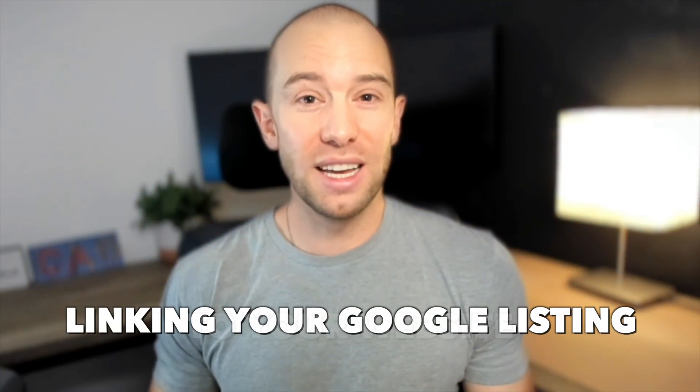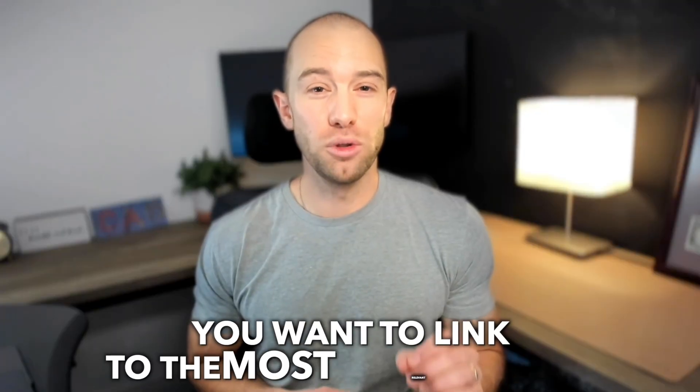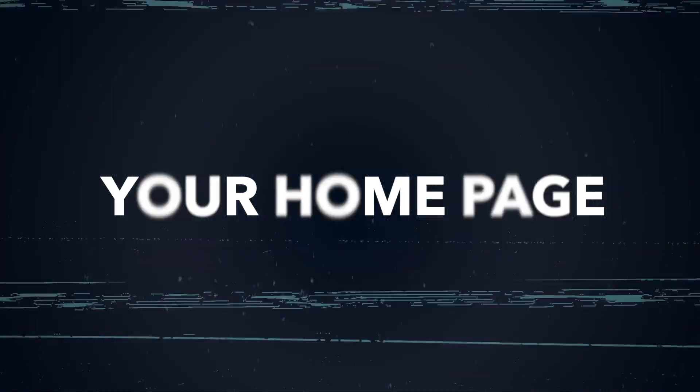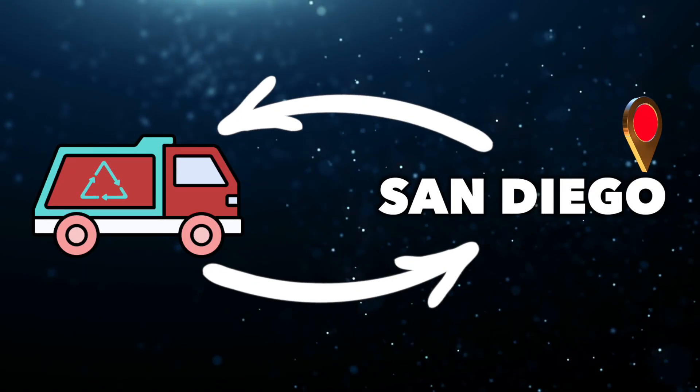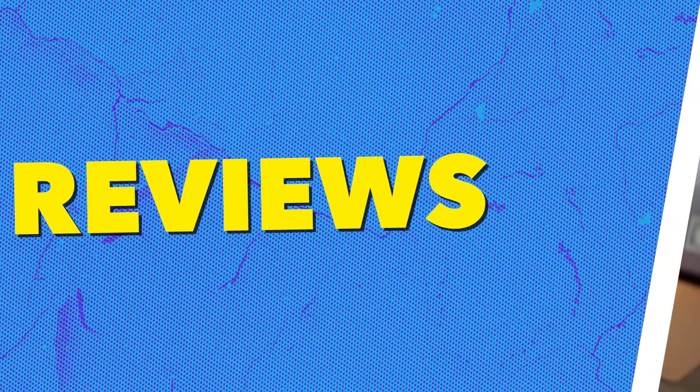When linking your Google listing to your website, link to the most relevant page — this may not be your homepage. If your Google business listing is for junk removal in San Diego, link specifically to your San Diego location page.